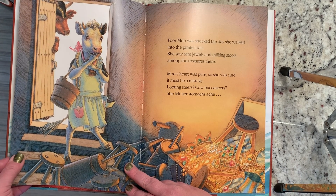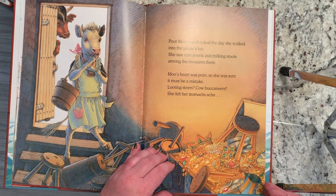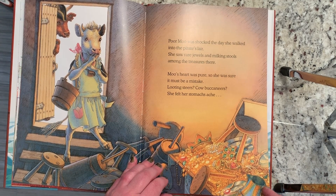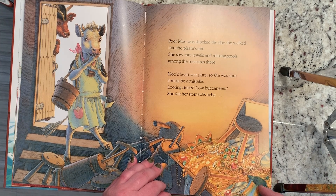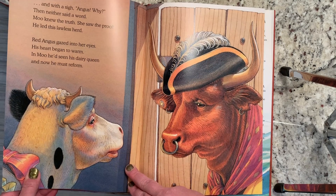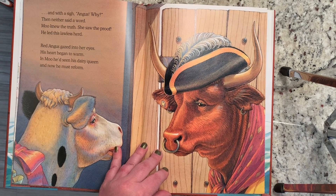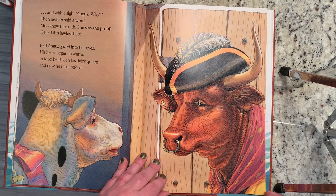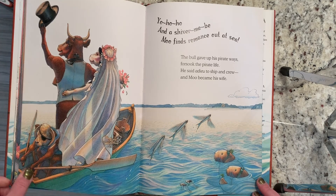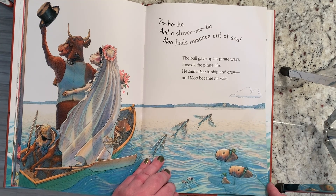Poor Moo was shocked the day she walked into the pirate's lair. She saw rare jewels and milking stools among the treasures there. Moo's heart was pure, so she was sure it must be a mistake. Looting steers, cow buccaneers, she felt her stomachs ache. And with a sigh, "Angus, why?" Then neither said a word. Moo knew the truth. She saw the proof. He led this lawless herd. Red Angus gazed into her eyes. His heart began to warm. In Moo he'd seen his dairy queen, and now he must reform. Yo ho ho and a shiver me be. Moo finds romance out at sea.